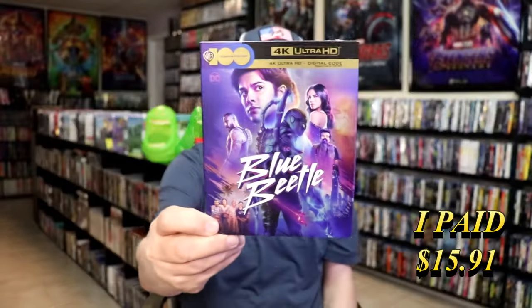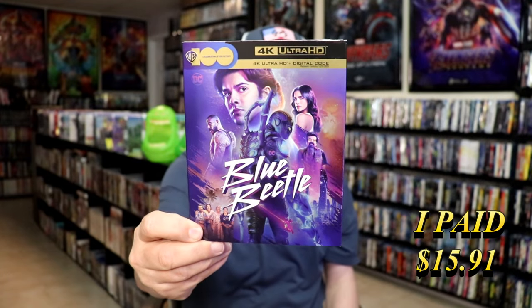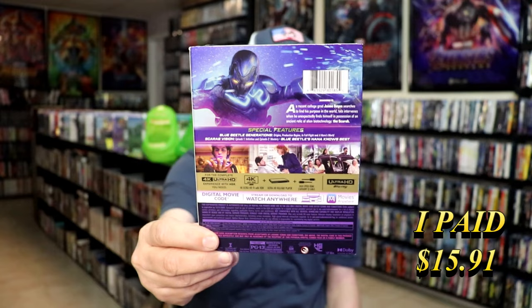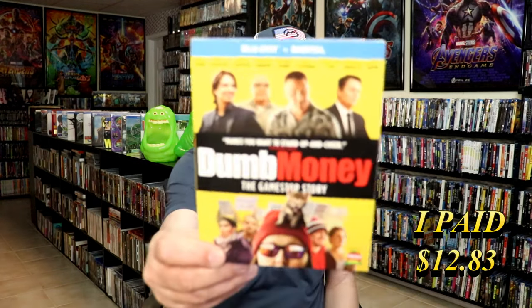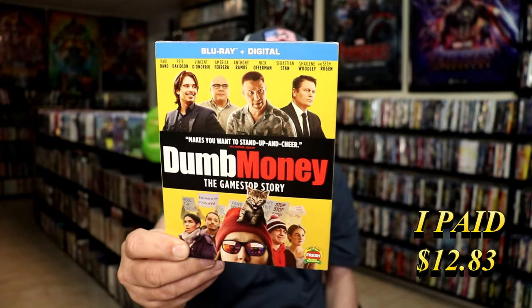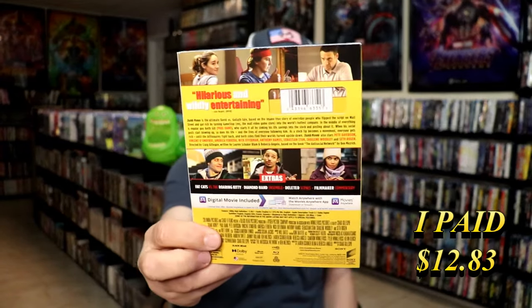I got Blue Beetle 4K with a really nice looking slip. Still haven't seen this film yet — I definitely need to check it out. I've heard mixed things but nothing extraordinary enough to make me watch it right away. I got Dumb Money, the GameStop story. I've been wanting to see this one — I remember when it came out I kind of passed on it, but I got a slip with this one.